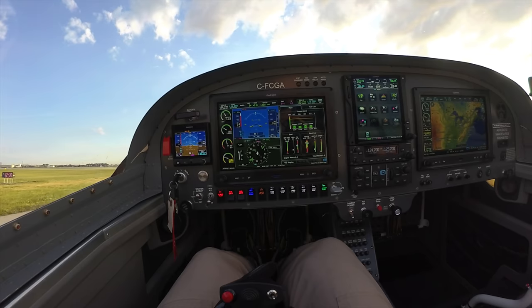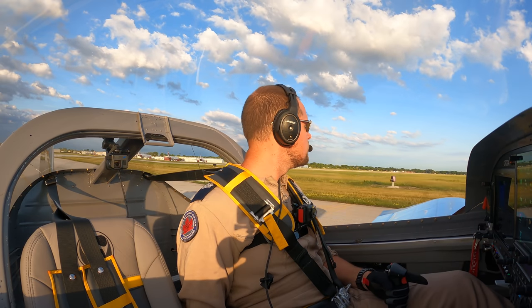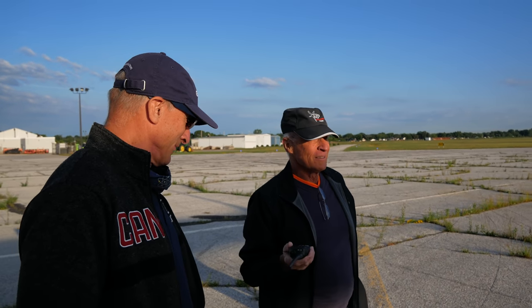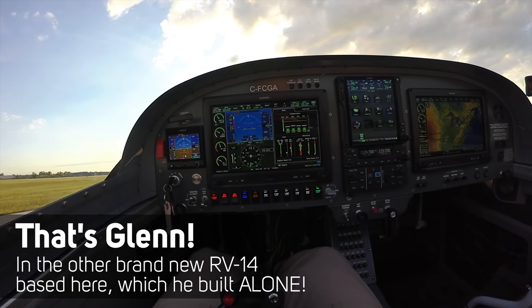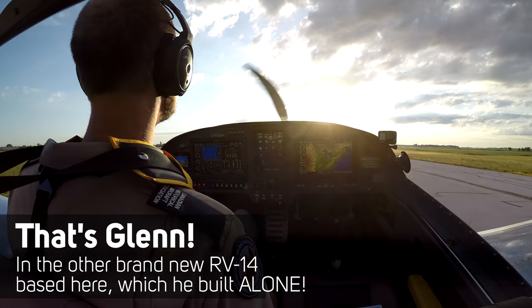Temperatures are good and the airplane feels great. It's been the first project the brothers did together, and they're already looking for another one. Dave calls Windsor traffic, identifying RV-14 Foxtrot Lima Golf Whiskey inbound over Bell River at 2,500 feet.